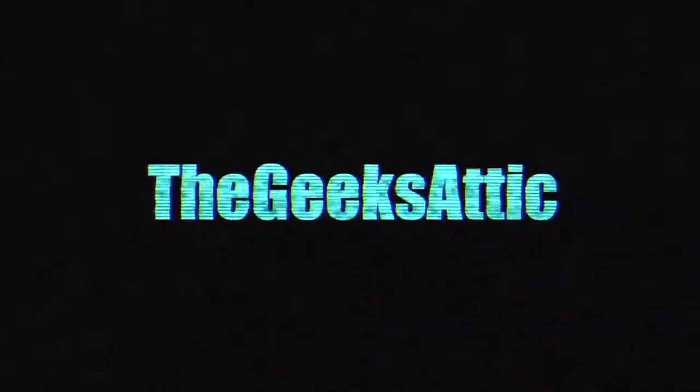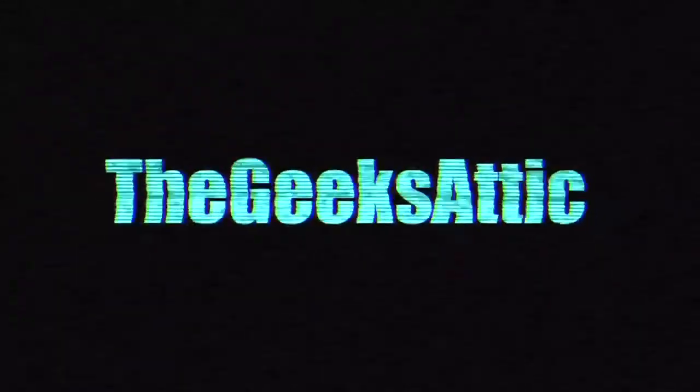Welcome to The Geeks Addict. This is another Star Wars book haul.